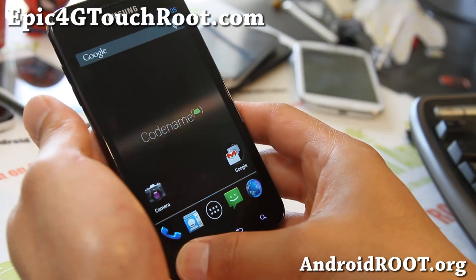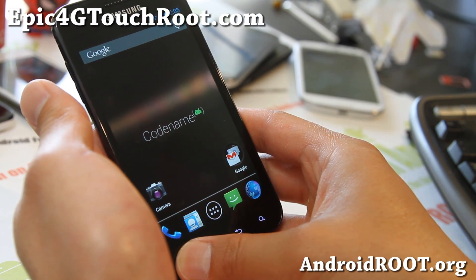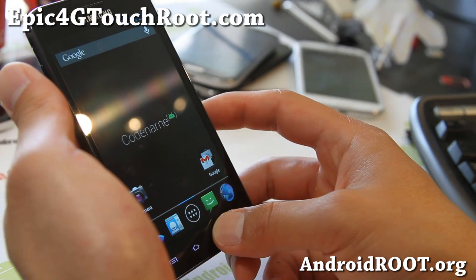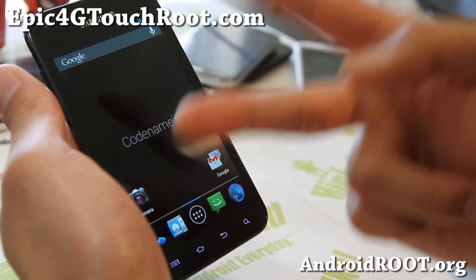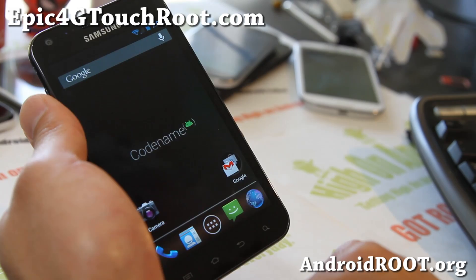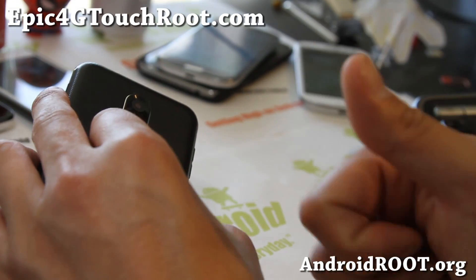If you hold down the search button, it'll give you Google Now. Anyway, thanks you guys — hit that like button, subscribe button up there, stay high on Android, and share this with your friends on Twitter, Facebook, or Google+. This is ROM of the Week for the Epic 4G Touch. Don't forget to sign up for my email list at epic4gtouchroot.com — we update you once a week with ROM of the Week, tips, hacks, and more.